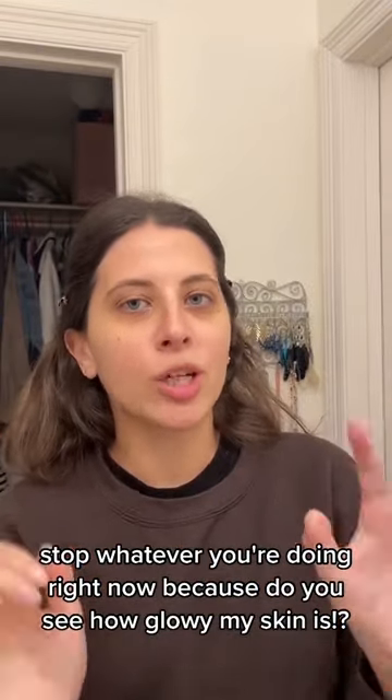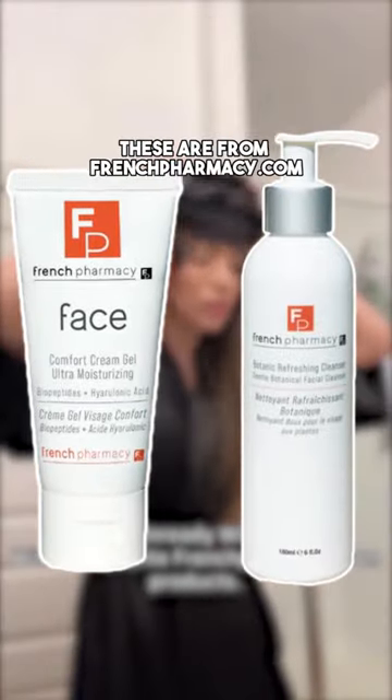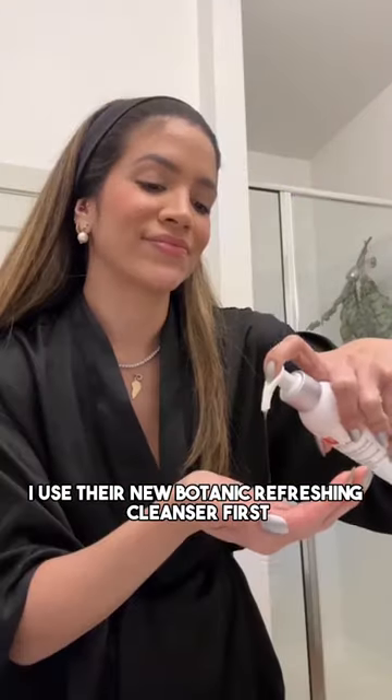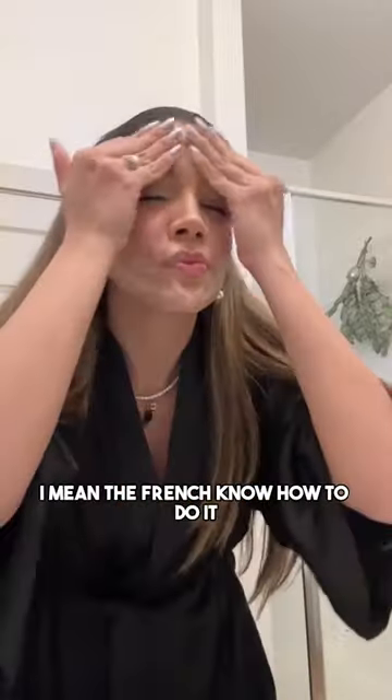Look at how glowy my skin is after using these two products. These are from frenchpharmacy.com — in the morning I use their new botanic refreshing cleanser first, and follow it with their brightening cream. I love how gentle the cleanser is.